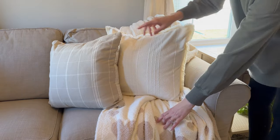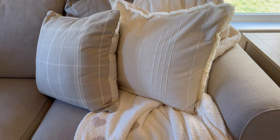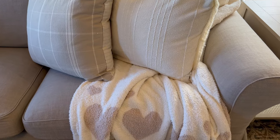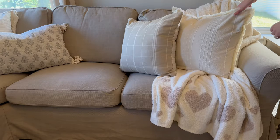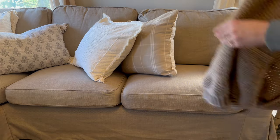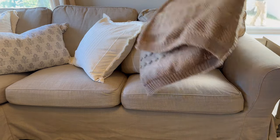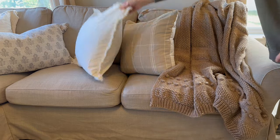I am adding this neutral blanket with little hearts, but in just a minute I will show you how I style the couch without this piece as well. I like to keep my holiday decorating neutral — I just feel like it complements my space more. The alternative option is a pretty knitted throw blanket from Target, which is one of my favorites because it adds a nice layer of texture to the space.